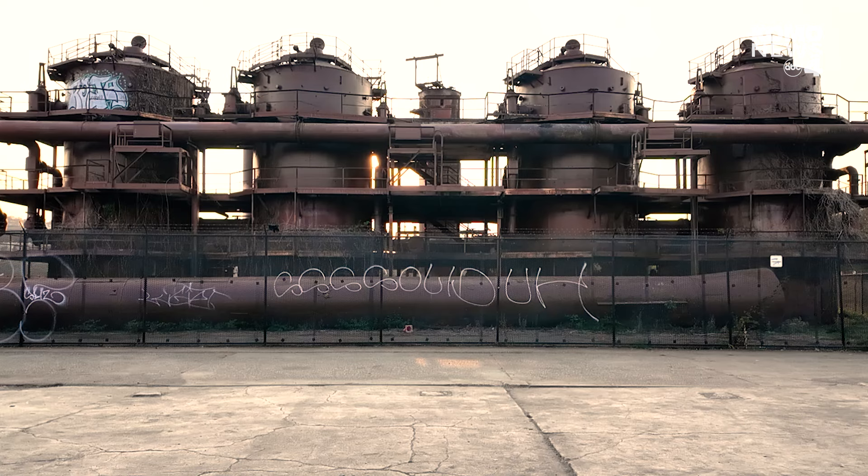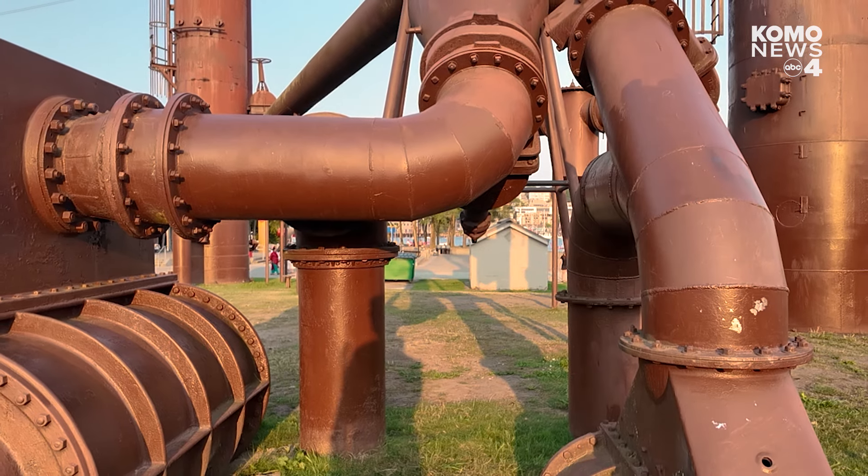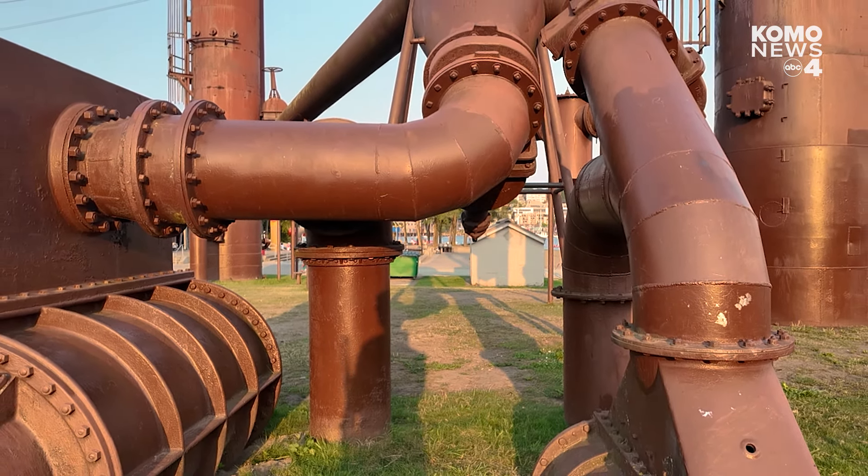Along the edge of beautiful Lake Union sits Gasworks Park. For those unfamiliar with the site, it might look like something out of a steampunk film set. But these large cylinder structures are actually remnants of an old gas plant.